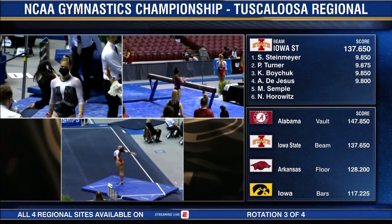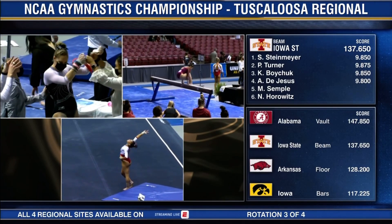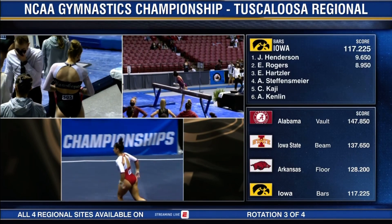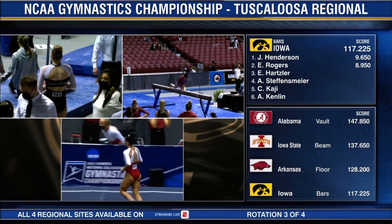Maxie Simple about to go on the beam for Iowa State after the 9-8 from DeJesus. Alabama is now finished on the vault — Mitchell scored the 9.36.